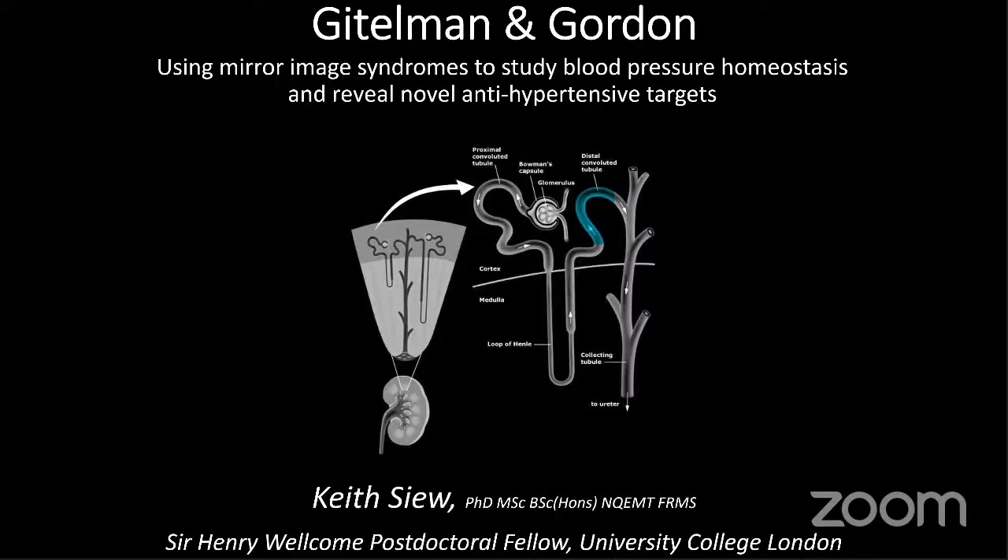We study these rare monogenic syndromes of blood pressure to understand how the process is regulated and then to look for novel antihypertensive targets. In particular, I'm going to talk about a part of the kidney called the distal convoluted tubule, which is the focus of action for some of the stuff we look at.